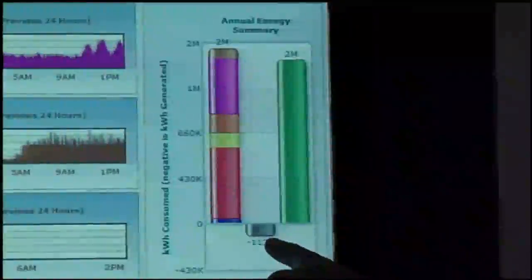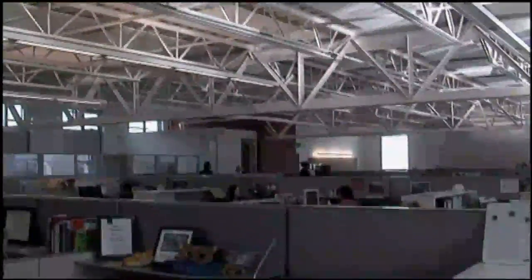Minute-by-minute monitoring indicates that so far this year the building has made more energy than it's used. I'm Alex Kane reporting.